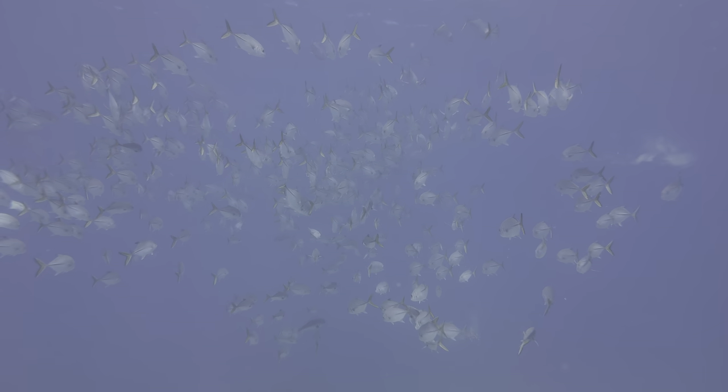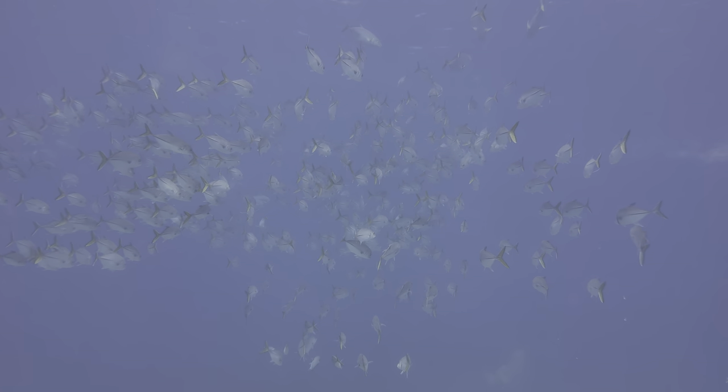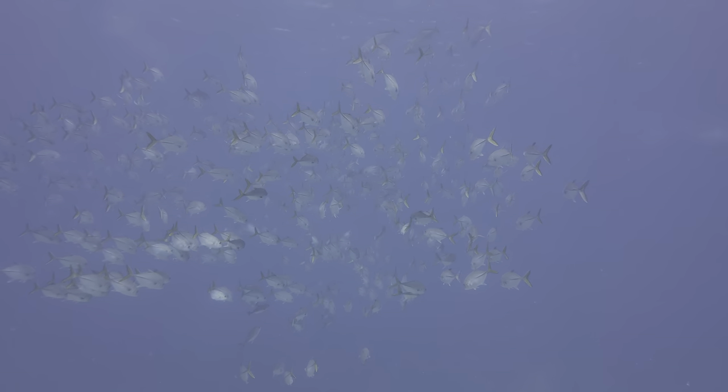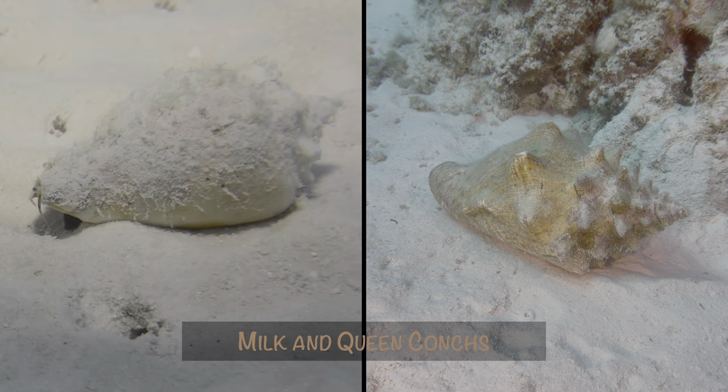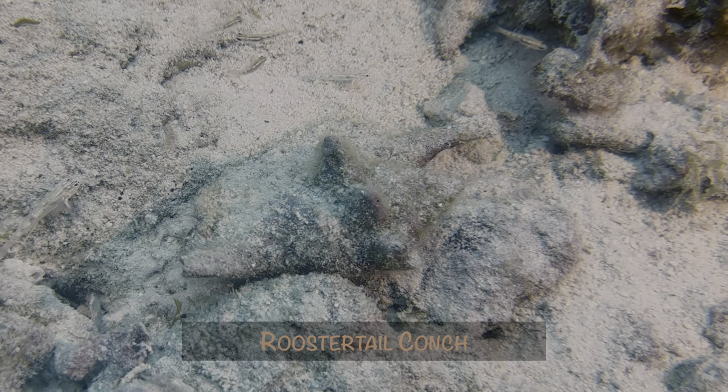We've shown horse-eye jacks before, but this was the largest school we've ever seen. It's been a while since we've seen a rooster tail conch, which are notable for their elongated ends.